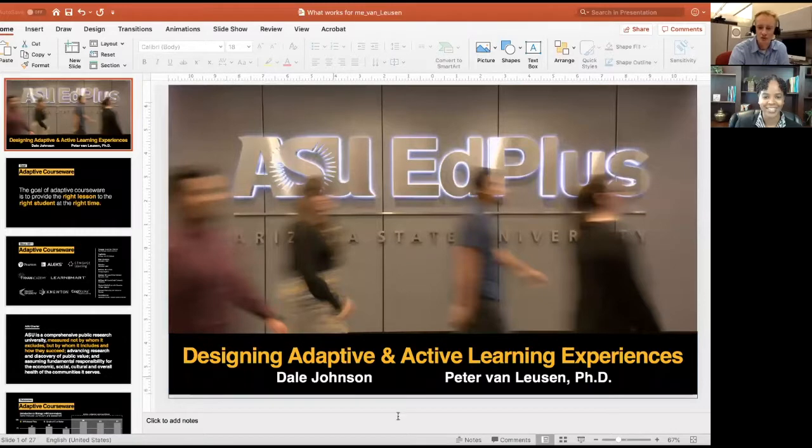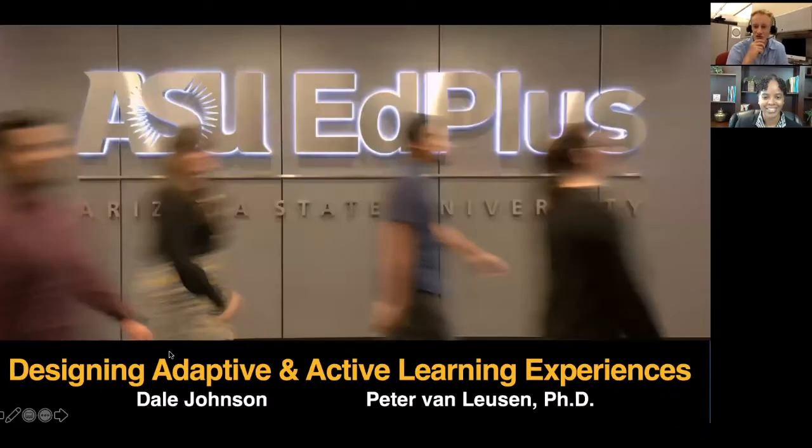Certainly. Do you mind if I share some slides? I found that it's a fairly complex topic, so it's sometimes good to talk about it and use some visuals to experience it. First of all, I want to make sure that everybody gets credit who deserves credit. I'm working closely with Dale Johnson, who's really the mastermind behind this idea and the adaptive active solution that we have here at Arizona State. So I want to make sure that he gets plenty of credit for this.